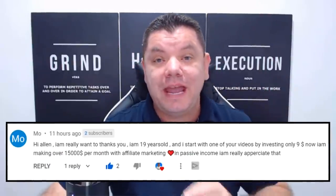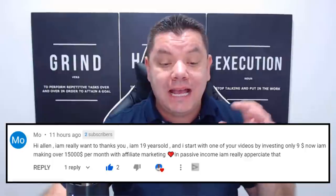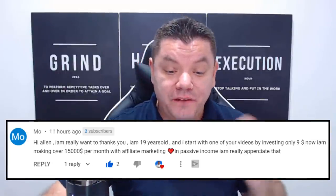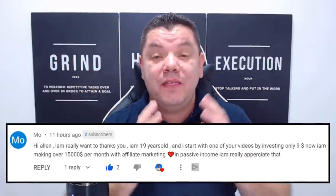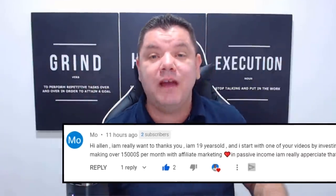But let me show you somebody that took option three. They watched my videos and took action. This is Moe, who turned a $9 investment into $15,000 a month utilizing affiliate marketing and some of the videos on my channel.